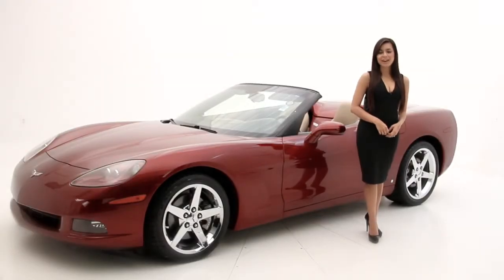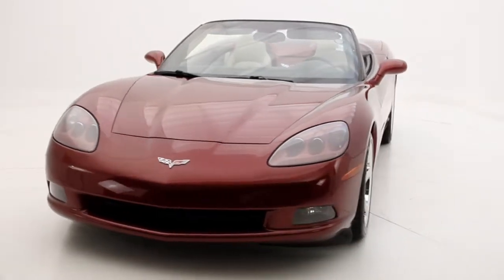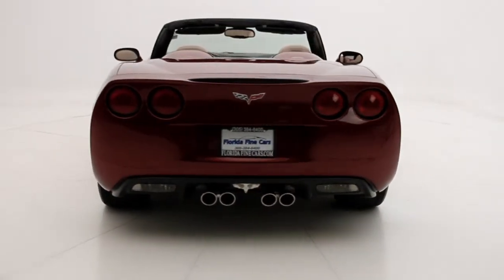Hello friends, Andre here with Florida Fine Cars and you're looking at the 2007 Chevrolet Corvette Convertible. It's undeniably sexy with its styling cues and delivers world-class performance with its V8 engine producing a head-turning 400 horsepower.